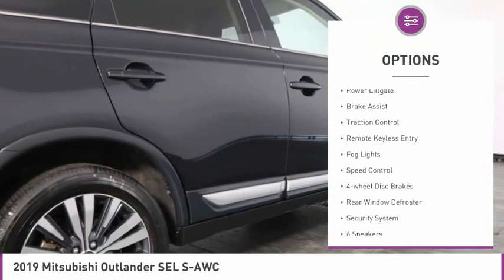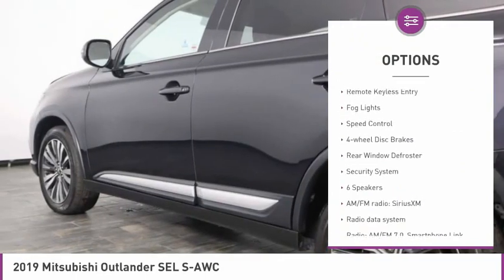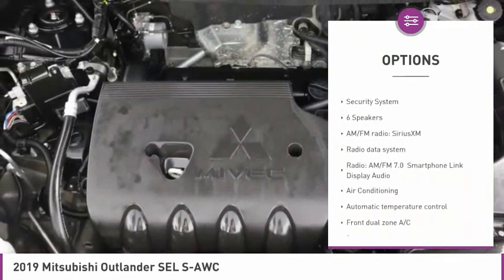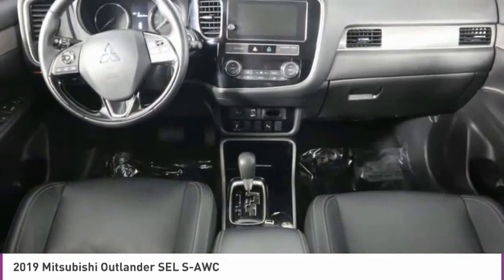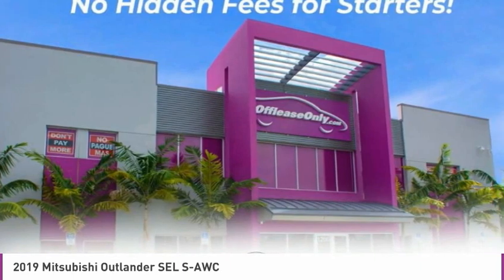Electronic stability control, power liftgate, brake assist, traction control, remote keyless entry, fog lights, speed control, four-wheel disc brakes, rear window defroster, security system.